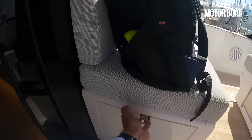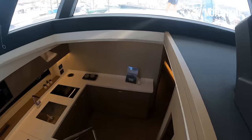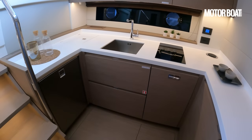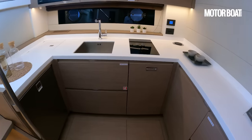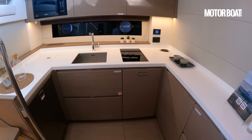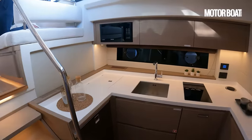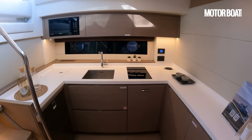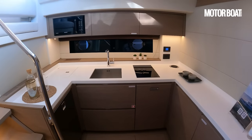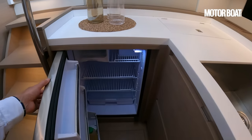Let's drop downstairs. This is the galley-down version — it's a really flexible layout. You can have it with a galley up or galley down, two cabins or three cabins. If you choose to have a galley up then this lower area can be used as a cozy lower saloon or as a third cabin with two bunk beds — great if you've got a larger family. If you have the galley down here it leaves the saloon free to be a little bit more spacious.